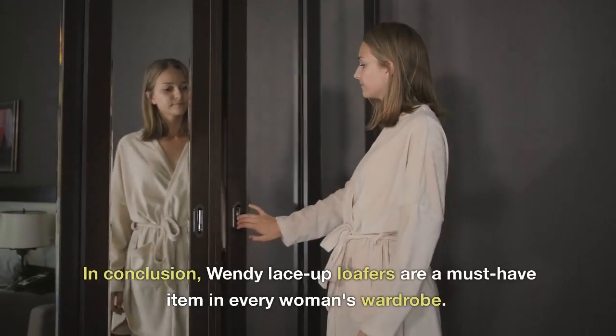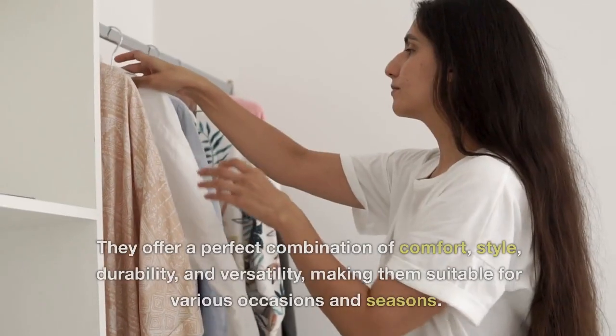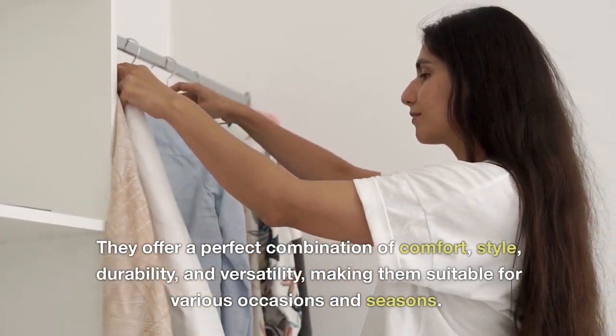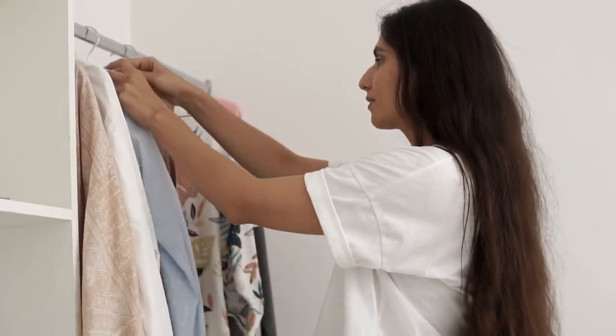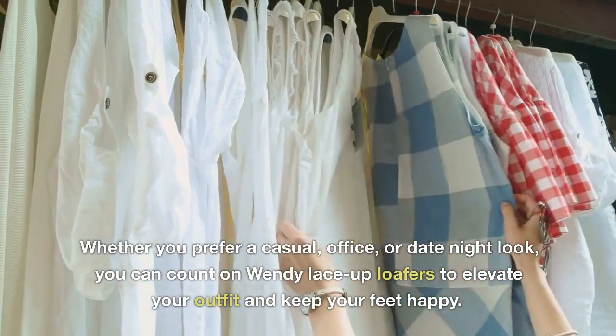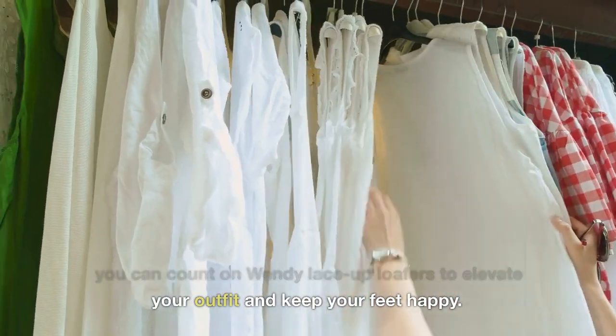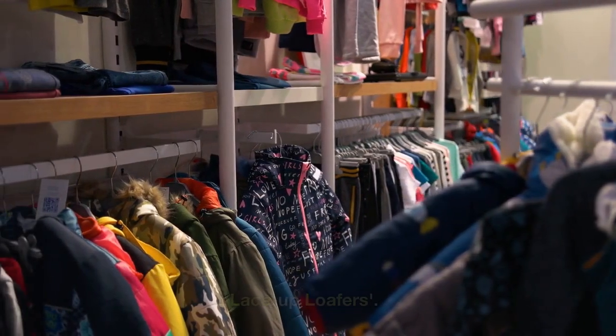In conclusion, Wendy Lace-Up Loafers are a must-have item in every woman's wardrobe. They offer a perfect combination of comfort, style, durability, and versatility, making them suitable for various occasions and seasons. Whether you prefer a casual, office, or date night look, you can count on Wendy Lace-Up Loafers to elevate your outfit and keep your feet happy. Click the link below to get the best women's Wendy Lace-Up Loafers.